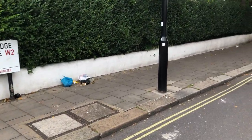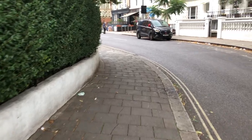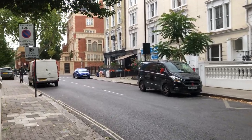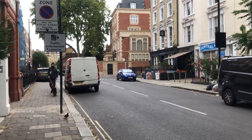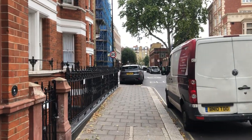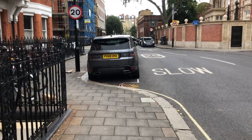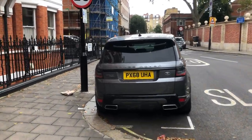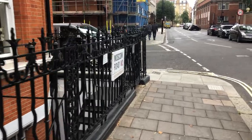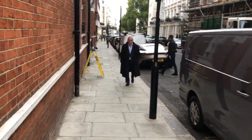We've reached the city of Westminster. There are a lot of hotels in this area. We're going to come back to Moscow Road, but just for now we're going to take a slight detour to the central square.